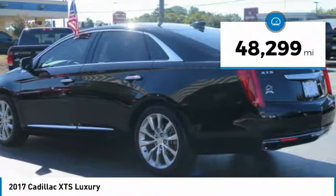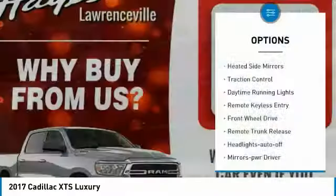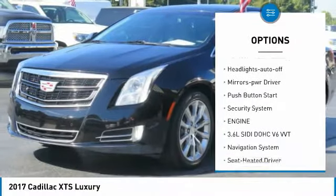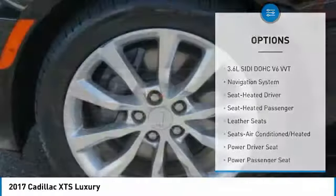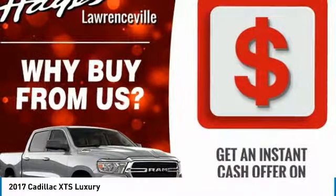This vehicle has less than 50,000 miles. Here are some of this vehicle's great options: heated side mirrors, traction control, daytime running lights, remote keyless entry, FWD, remote trunk release, headlights auto off, mirror memory, push-button start, and a security system.